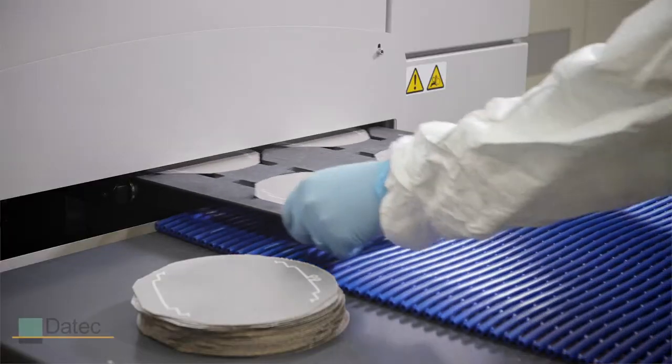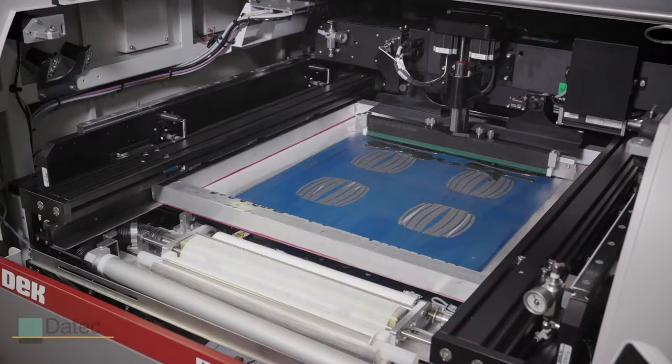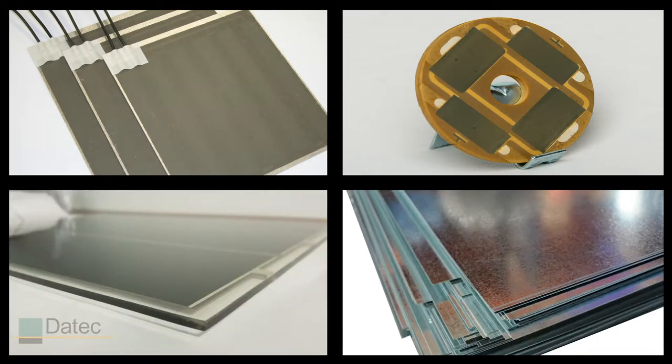If you're not familiar with thick film, it's a heating technology that can be printed directly on a substrate. What makes Daytech unique is our ability to print on a wide variety of substrates including mica, aluminum, glass, and different types of steel.